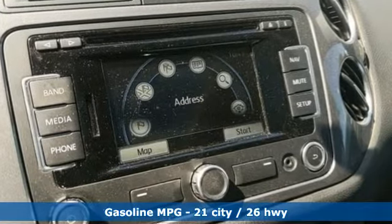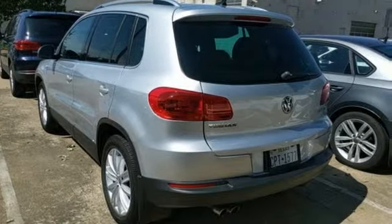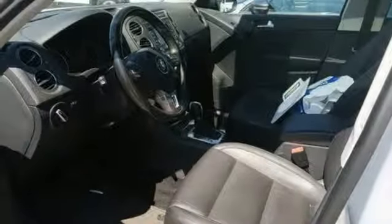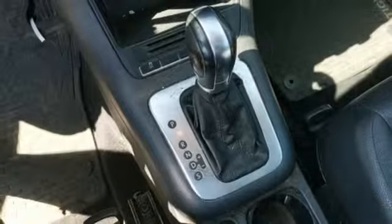Automatic transmission, front heated bucket seats, streaming audio, leather steering wheel, power heated mirrors, external memory control, first and second row express open and close sliding and tilting sunroof, wireless phone connectivity, and intercooled turbo inline four-cylinder engine.